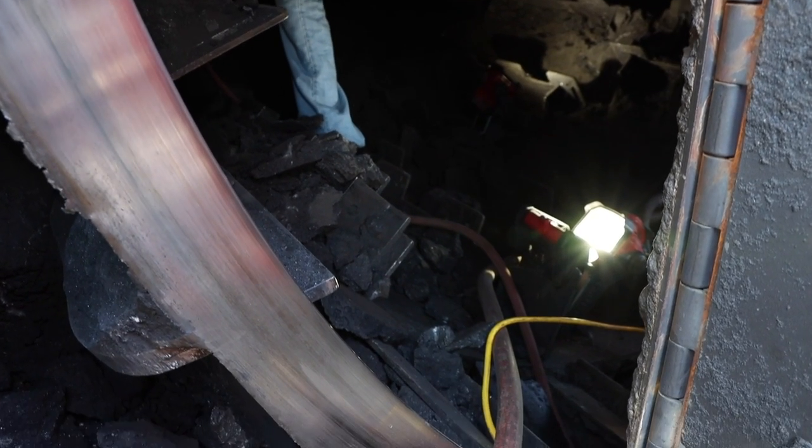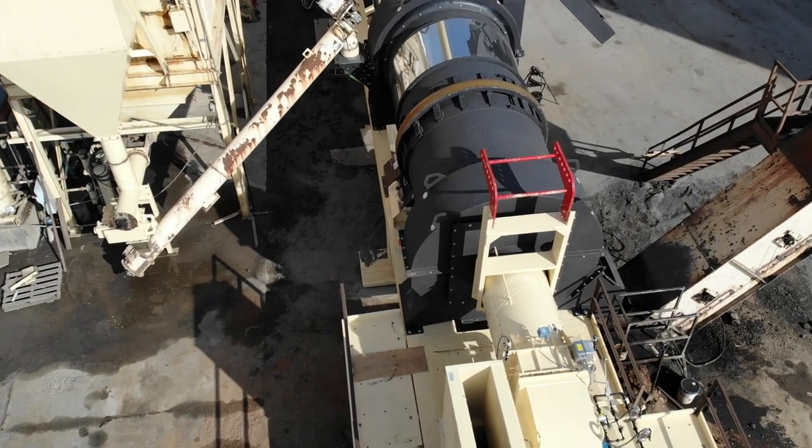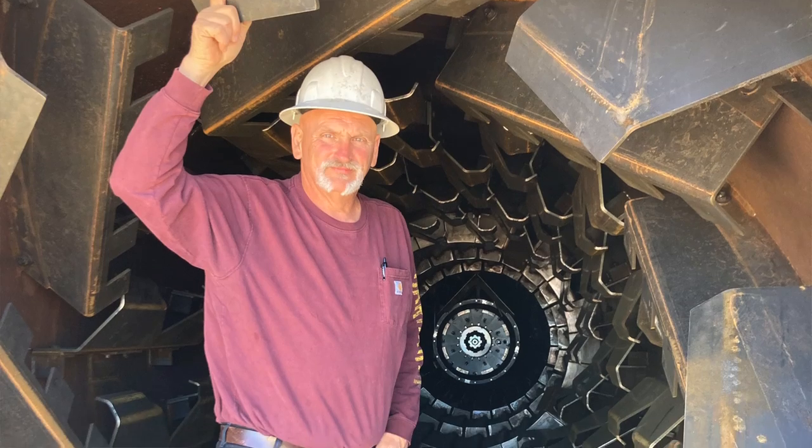With our older drums, you have to access them through small trap doors. This new one is designed so you can take the whole end out of it and literally walk into it.